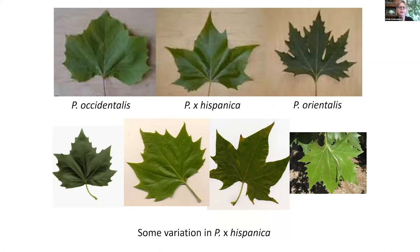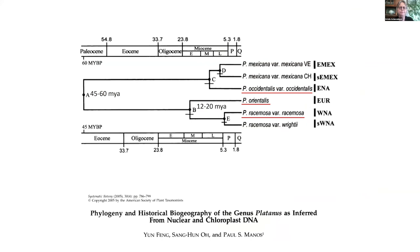The top row shows the parents: Occidentalis from Eastern North America, Orientalis from Central Asia, and then Hispanica in the middle, with some of the variation observable through the hybrids in the field shown on the bottom. What's remarkable about this case is that unlike most California taxa, which are separated by what seems like weeks in evolutionary time, the lineages hybridizing here are as old as 50 to 20 million years, yet we see no barriers to reproductive isolation among these taxa.